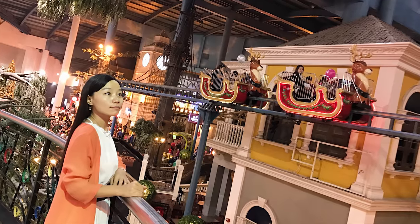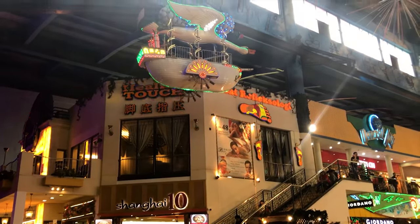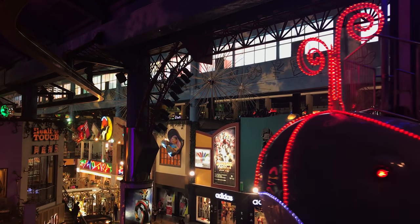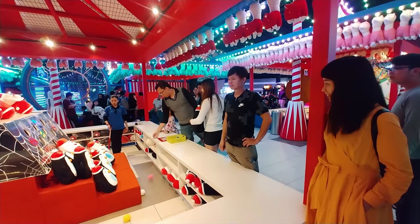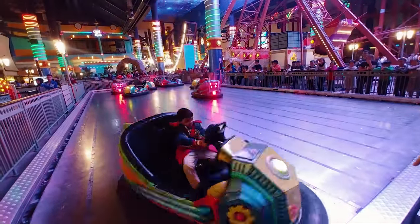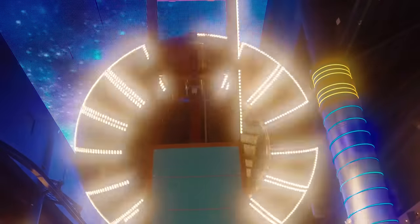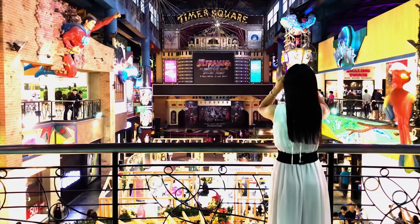I went to Genting two years back and by that time, First World Indoor Theme Park still existed. I will share the link to this video in the description and up here too. After having my fun time with the new Skytropolis Genting, I was left with something missing from the new theme park. So in this video, I will make a comparison between the new and the old Genting theme park.